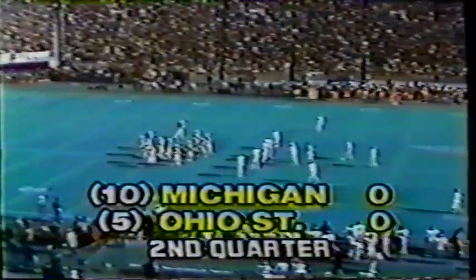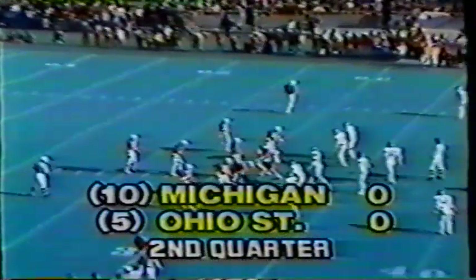In Columbus, Ohio, Michigan and Ohio State are tied as we move into the second quarter. Michigan had the ball for eleven minutes of the first period but didn't score — they missed on a field goal.